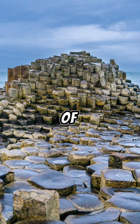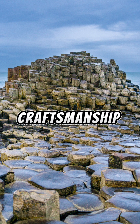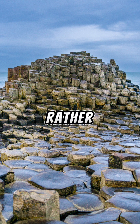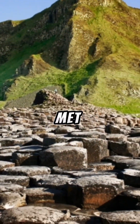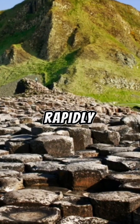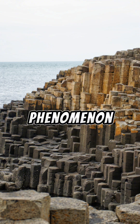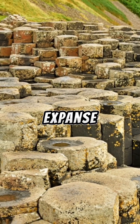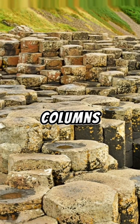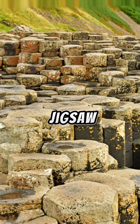Probably the biggest hallmark of the Giant's Causeway is its awe-inspiring hexagonal basalt columns. These are not the result of human craftsmanship, but rather a testament to nature's remarkable artistry. As the lava met the ocean, it cooled rapidly, causing it to contract and then crack. The outcome was a fascinating phenomenon known as columnar jointing, resulting in a vast expanse of these extraordinary columns, each a polygonal masterpiece precisely fitting together like nature's jigsaw puzzle.